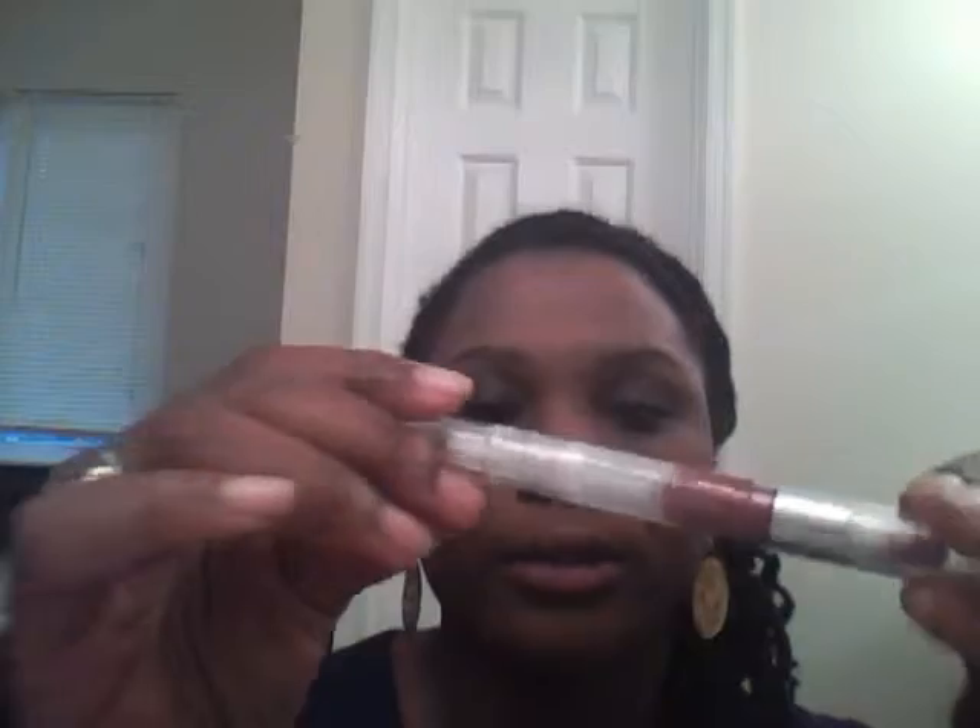I am going to use the e.l.f. luscious lip color lipstick in Ruby Slipper, and I'm going to line my lips using the e.l.f. featherproof moisturizing lip liner. For a dollar, it's really good and it makes the color pop.